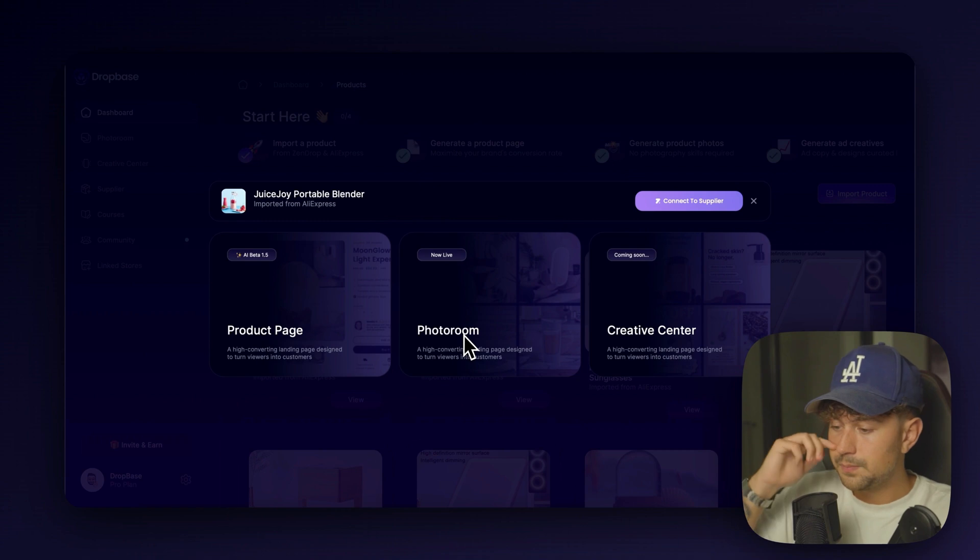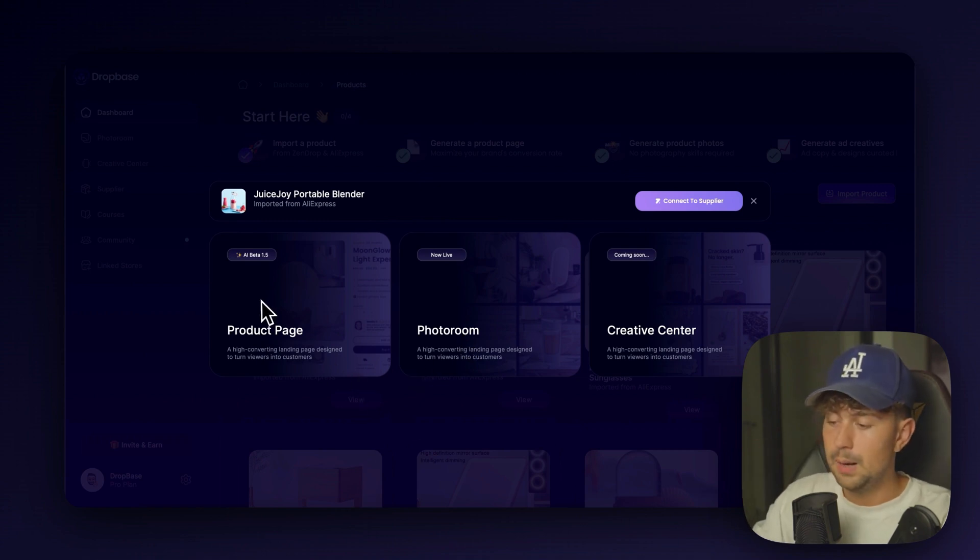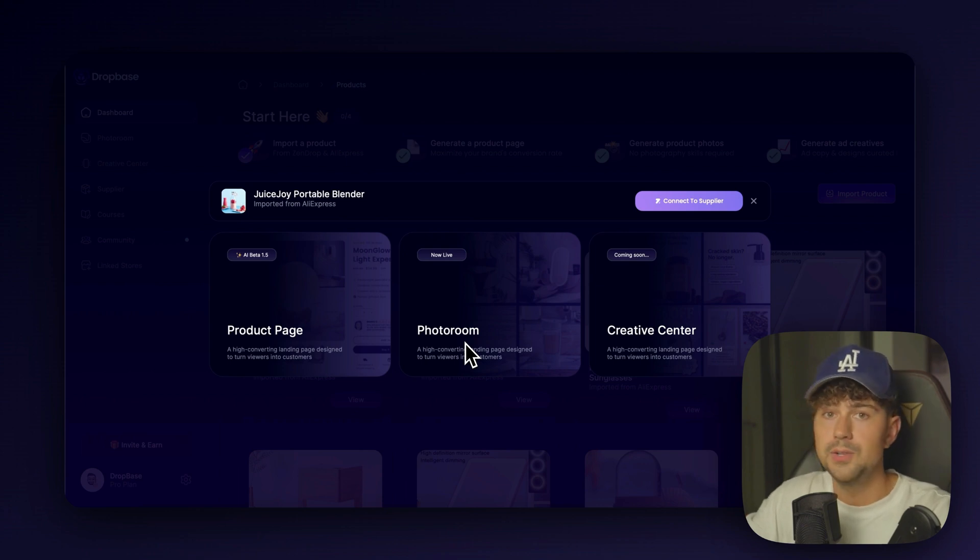We're going to go ahead and click 'view' on our blender. We have several options on DropBase: we can generate a product page, which is what we're going to do first; we can go to the photo room, where you can submit any of the images that AliExpress imported, remove the background, and generate a completely new background in seconds — no need to order the product or hire people for a photography shoot; and lastly we have the creative center, where you can import the photos we make in photo room and generate high quality Facebook and Instagram static ad creatives in seconds.